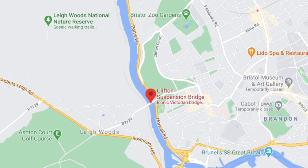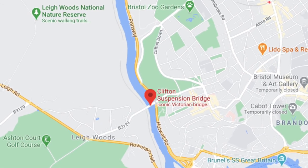This bridge spans across the Avon Gorge and River Avon, and links Clifton in Bristol to North Somerset just across the river.